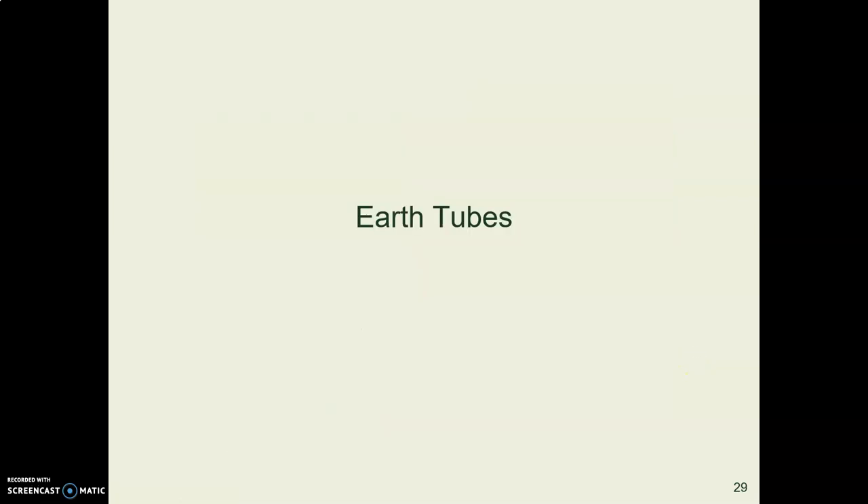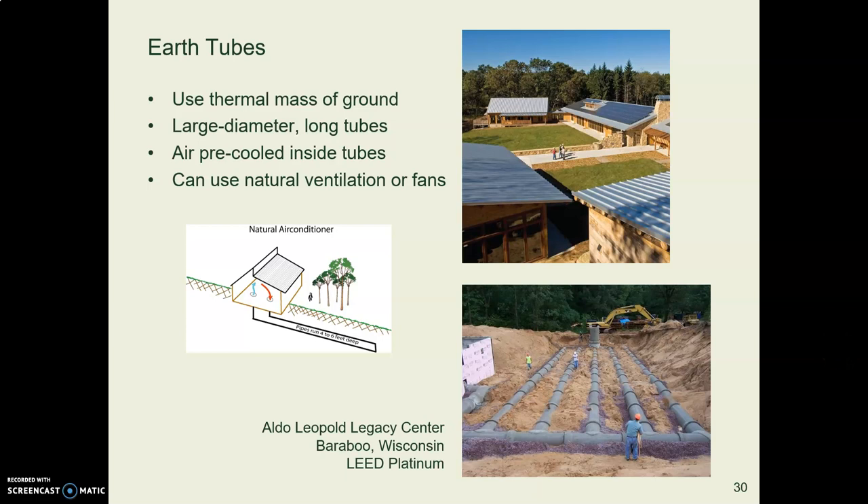Another strategy — not night ventilation, but another approach — is called the earth tube. It's based on the fact that a few feet below the surface of the ground, the temperature stays constant around 55 degrees Fahrenheit year-round. You bury large-diameter tubes several feet down, and the air in them is pre-cooled in summer. You can then use natural ventilation or mechanical fans to pull that cool air through the building. The Aldo Leopold Center in Wisconsin, a LEED Platinum building, uses earth tubes for cooling.